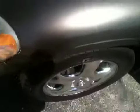It is equipped with alloy wheels. It's also equipped with keyless entry, power windows, doors and locks.